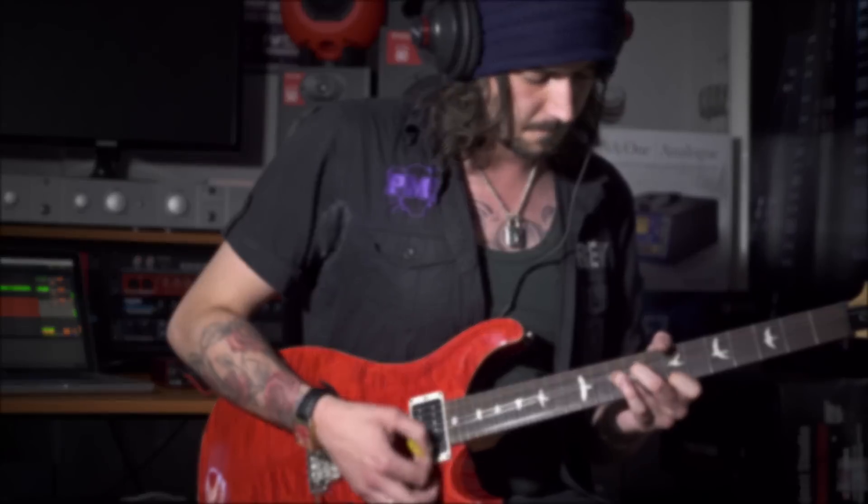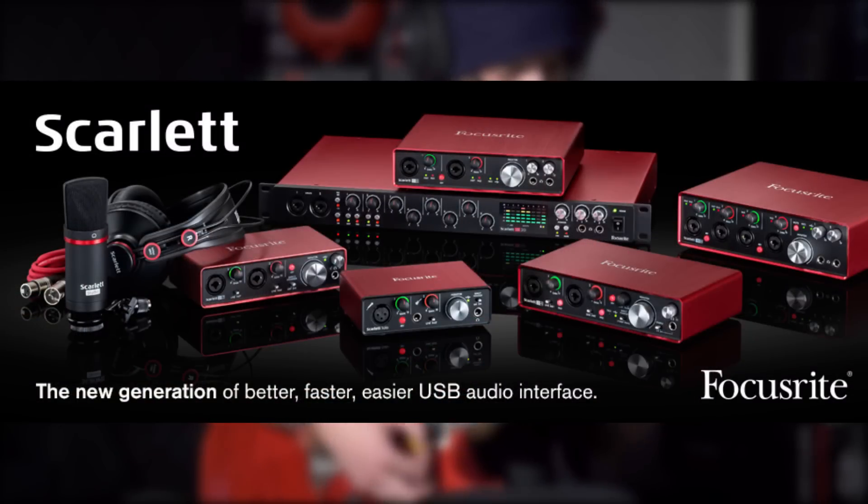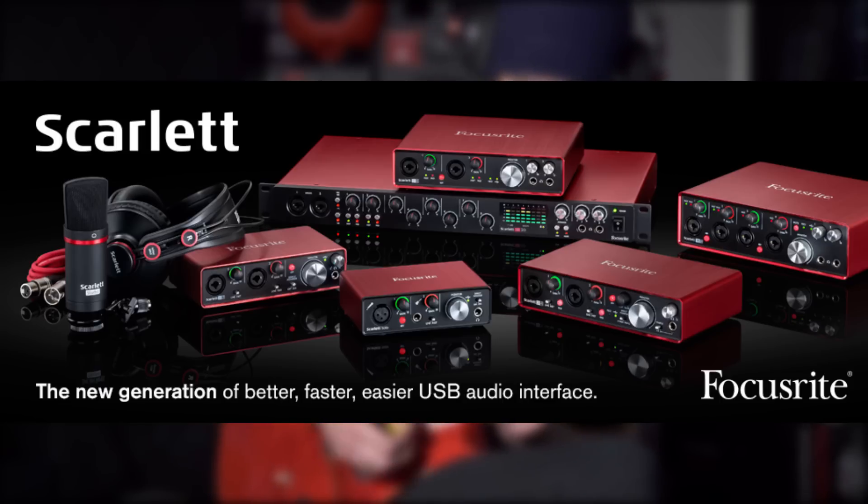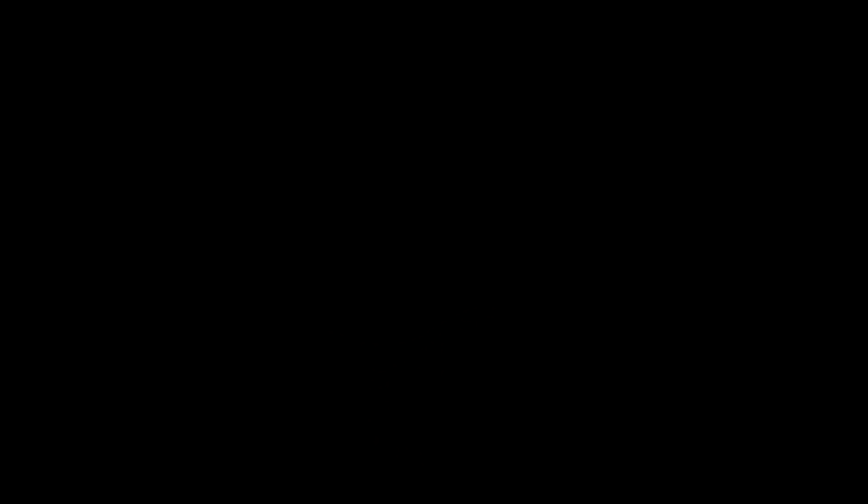Crikey! With eight variants to choose from, it really doesn't matter if you're a seasoned pro or a newcomer to the world of recording — the second generation of Focusrite Scarletts are the obvious choice. So there we go, a quick overview of the brand-new second generation Focusrite Scarletts. If you enjoyed this video, be sure to like it, share it amongst your friends, and subscribe to PMTV UK on YouTube.